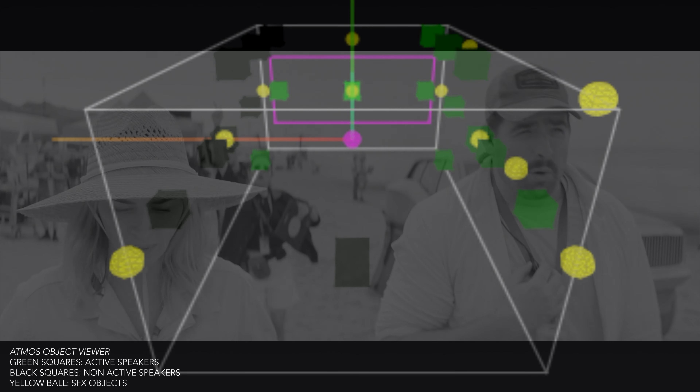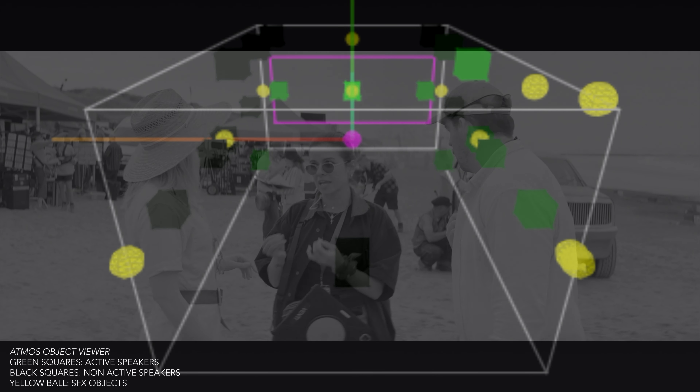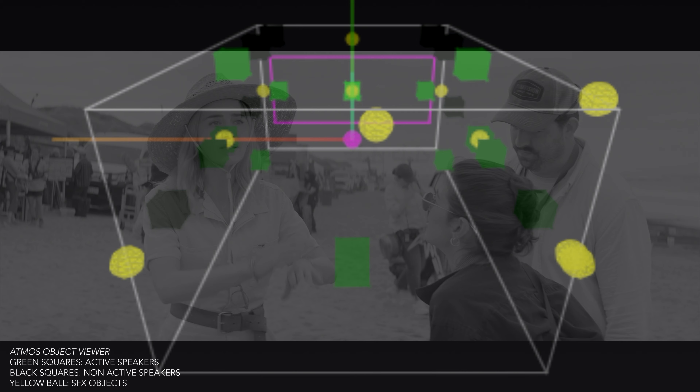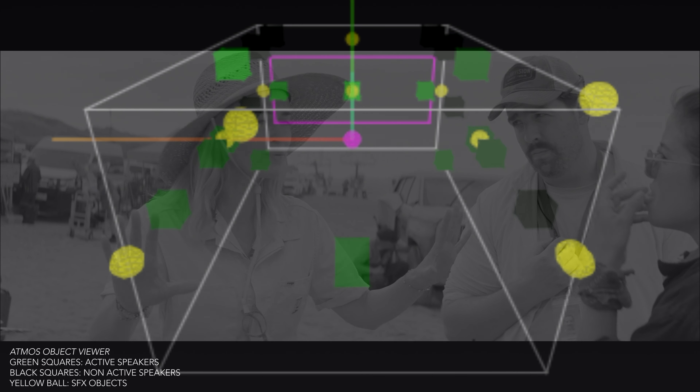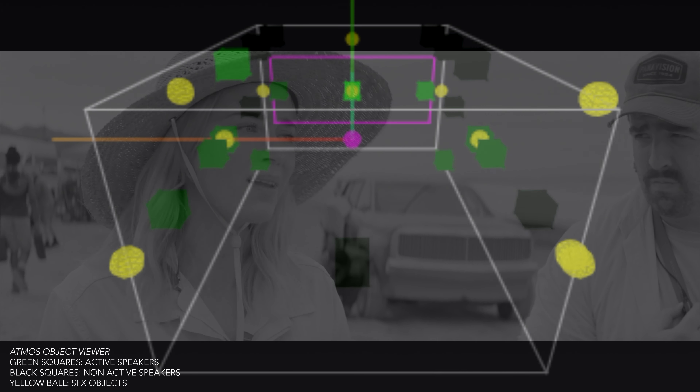At 13 minutes in we've got Emily Blunt walking down the beach with one of her crew members, and in the background you can hear people working and doing all kinds of stuff, while in the top speakers there's a chopper that faintly circles around the room as the camera follows Blunt's character down the beach. It's in these non-action scenes where you'll find the actual Atmos effects.